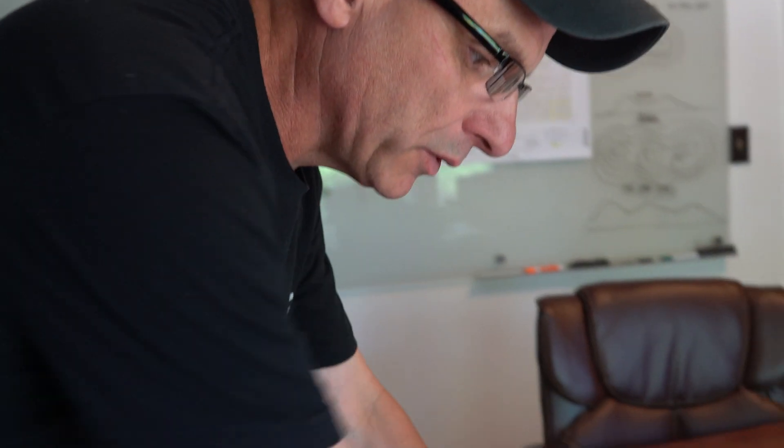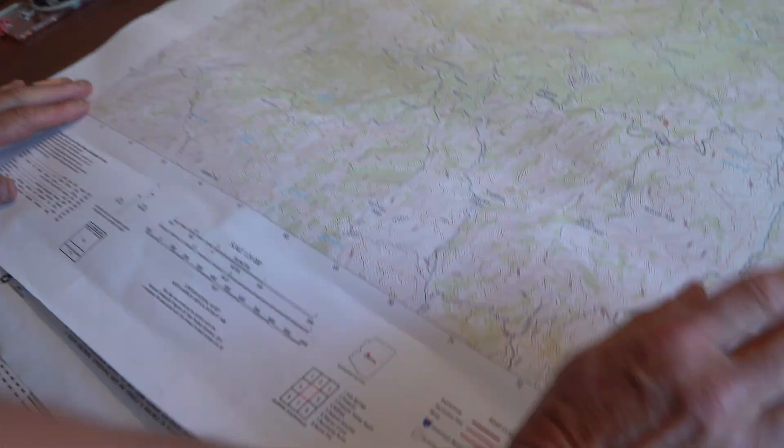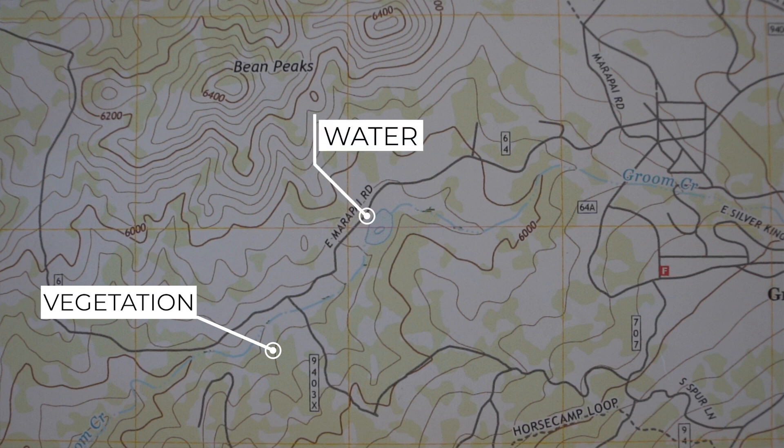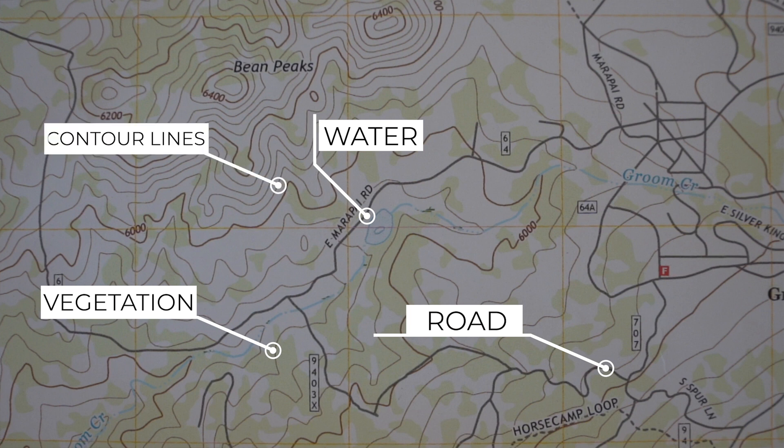Let's look at the map in a little more detail — let's look at the colors. Obviously, green is vegetation, and that changes sometimes over time. Blue is water — any body of water is in blue, even small streams, and a lot of times their labeling is in blue also. Red are major highways. Black are man-made objects like smaller roads or houses.